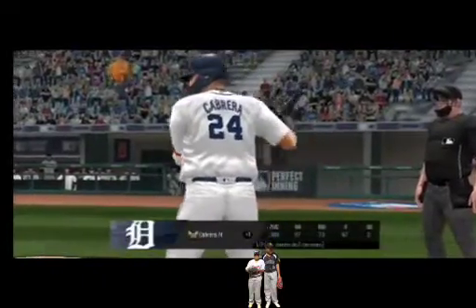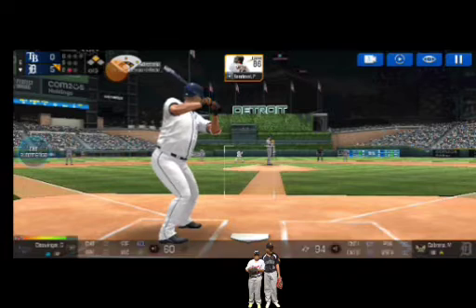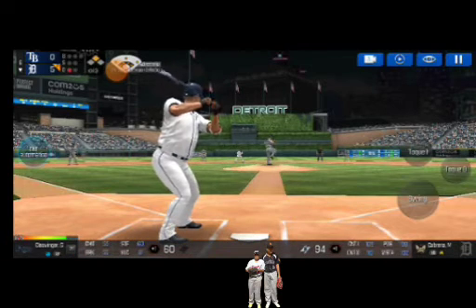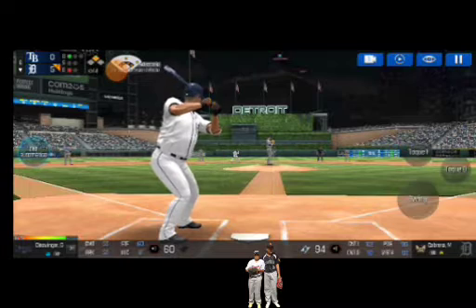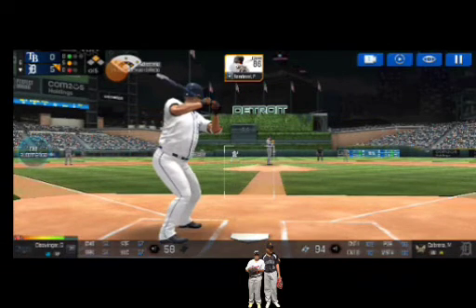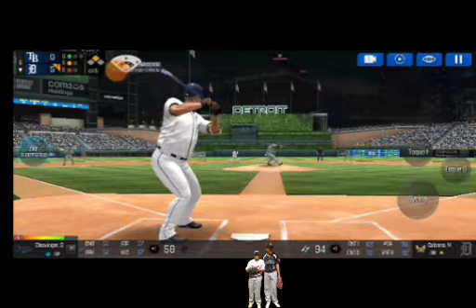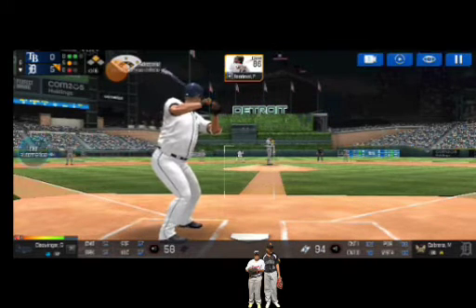One out. Runner on second. The batter's stepping up to the plate. He's in a full wind-up. The batter's got a good eye. Ball one. He delivers. And a deep foul ball. Here's the wind-up and the pitch. Takes the pitch for a ball outside. Two balls and one strike.